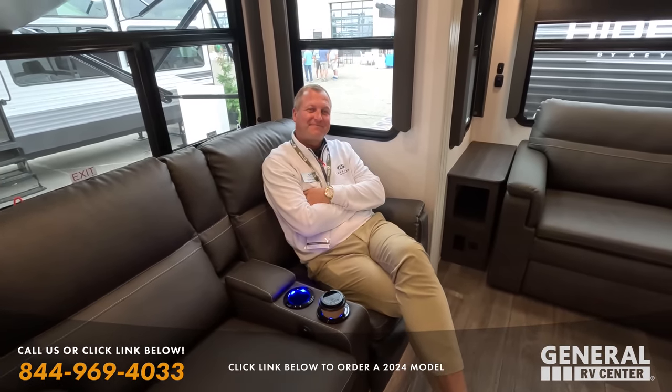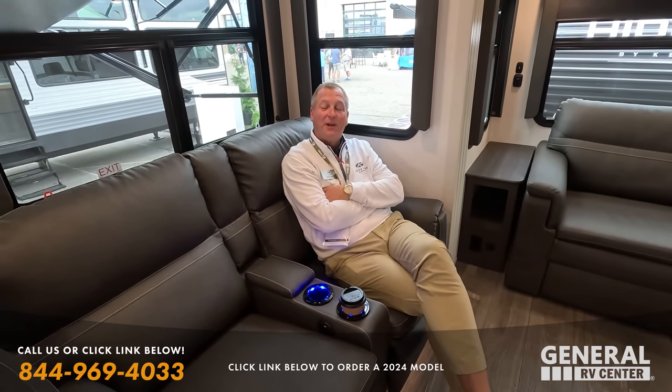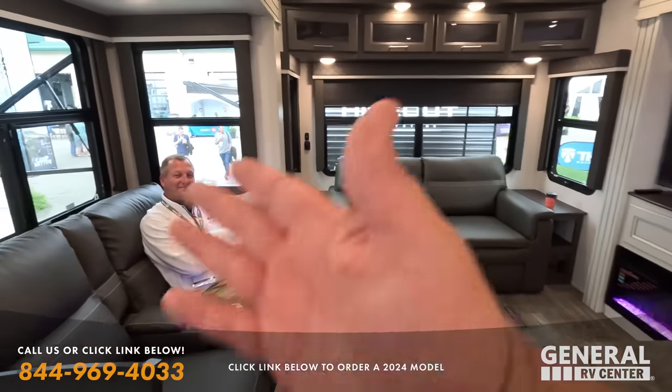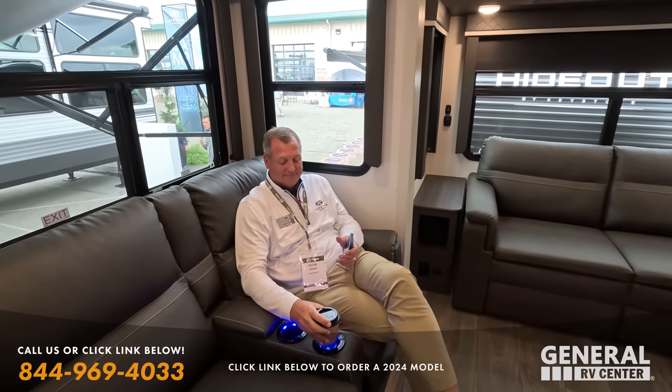Are you the guy for General in Wixom? No, that's Nate Lynn. Ah okay. So David's brother. Yes. Nice. The industry is a small industry, but welcome to the show. You're still Cougar, even though not General Cougar. That is true. Tell us a little bit about what's super exciting about this unit.